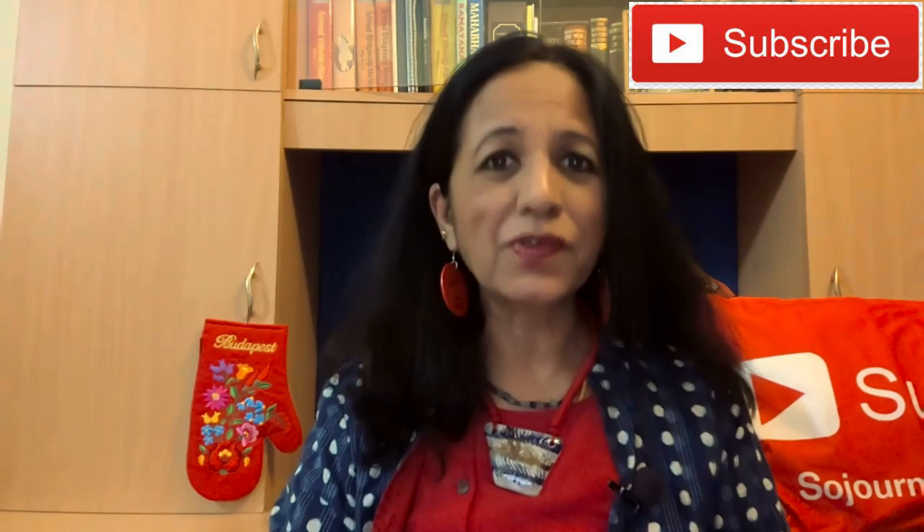We continue with the Budapest vlogs. I'm Sangeeta Venkatesh — a very warm namaste. If you have not yet done it, go ahead and smash the subscribe button, because this channel is all about travel, history, culture, temples and much more. I'm sure you're going to find it quite interesting.